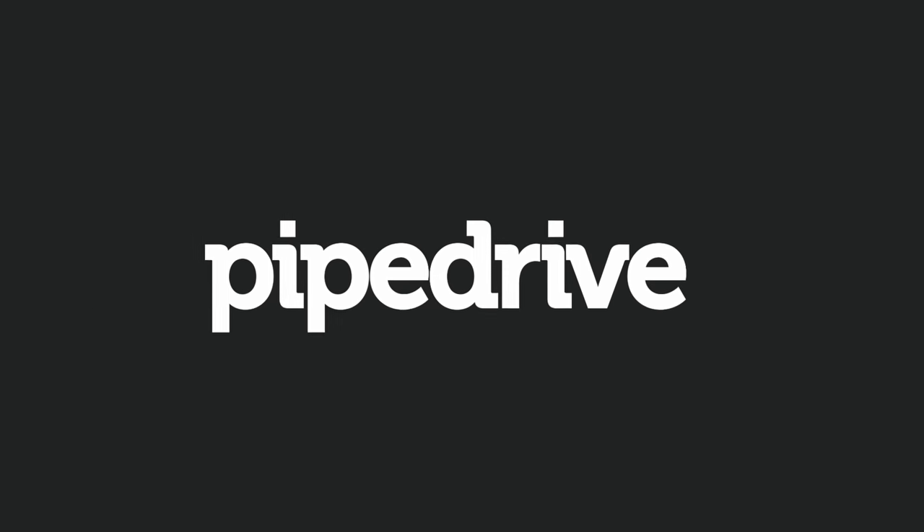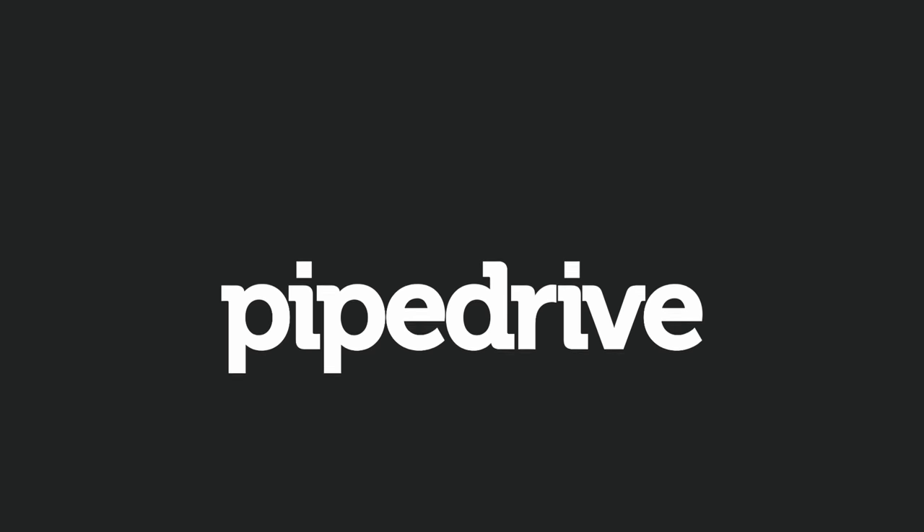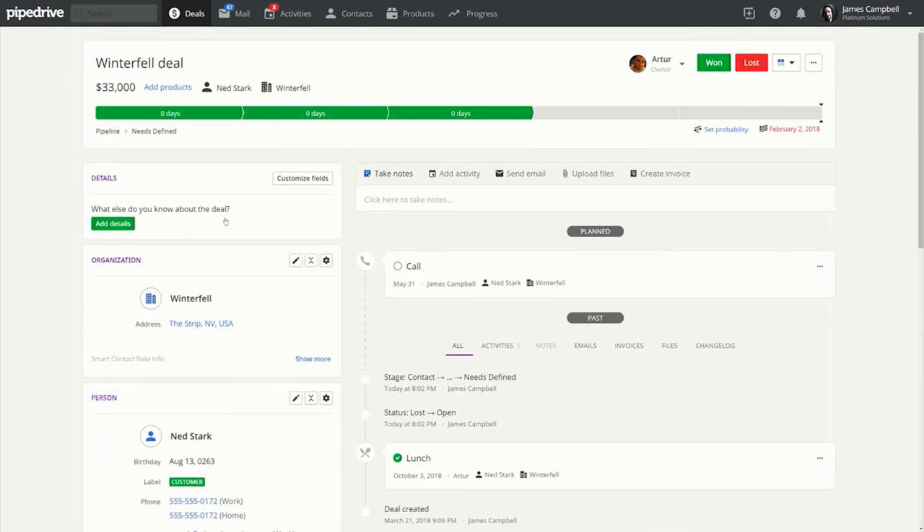Today's video is sponsored by Pipedrive. Pipedrive is a sales CRM software, and you can find out more about them below and at the end of today's feature.